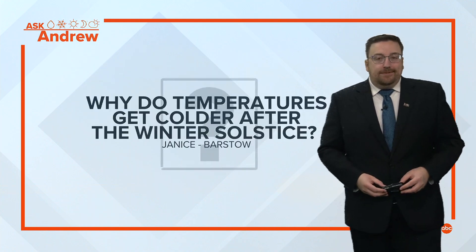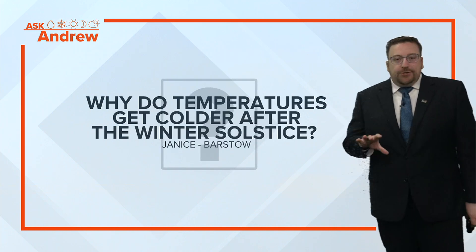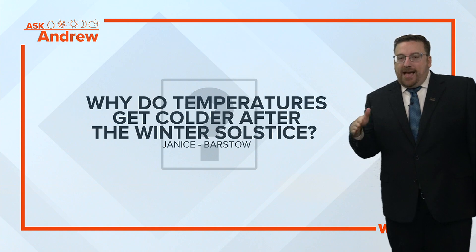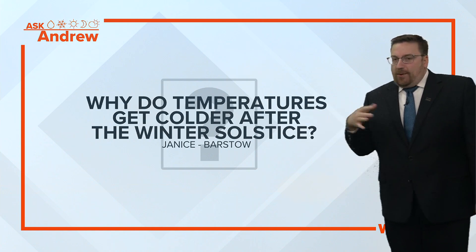Hey guys, we have a really great question to start off the new year, and it's from Janice in Barstow. Why do temperatures get colder after the winter solstice? Because once we get past that date, December 21st, we get more daylight. So why aren't we warming up?